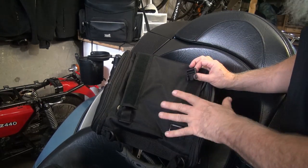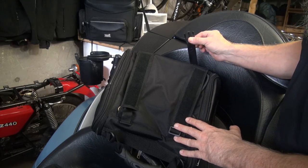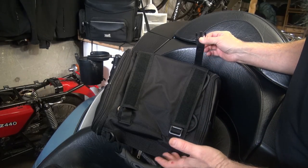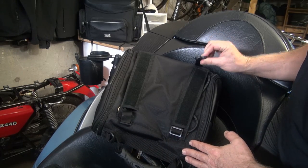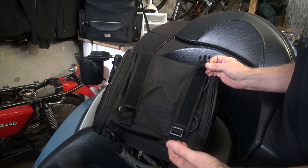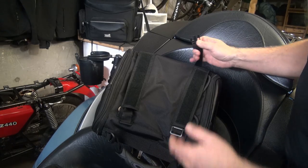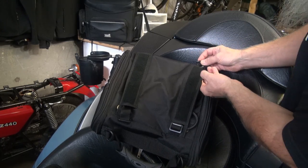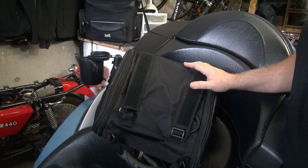Before we go to attaching the bag to your rack, you'll notice that on all four corners of the bag there are little clips. These are used for attaching a roll bag to the top of this bag so you can have a two-bag system. Other than that, they're really not used, so I think you should just tuck them into this little pocket here when they're not in use and keep them out of the way.